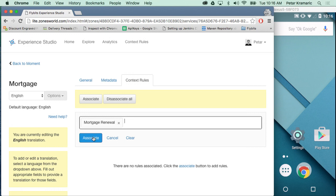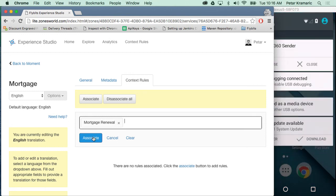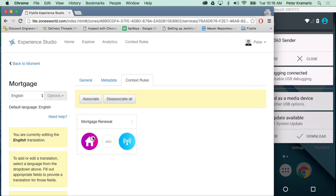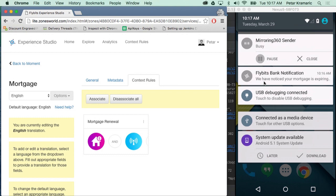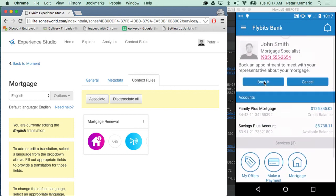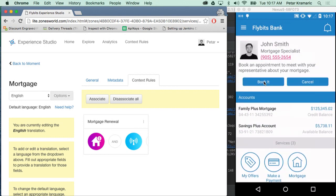This person already has a credit rating of 750, so they meet that condition, and their mortgage expires in less than six months. So I'm going to open up my message, associate the rule, and as you saw on the left-hand side, I got a notification on my screen indicating that we notice your mortgage is expiring. If you come in and talk to one of our representatives, you are eligible for a discount. As soon as I click on that notification, it pops up, and on the top there's a new banner indicating that John Smith is ready to meet me and help with my mortgage renewal.